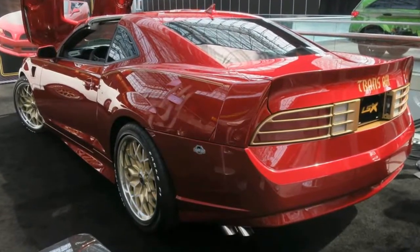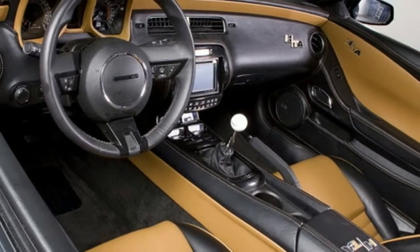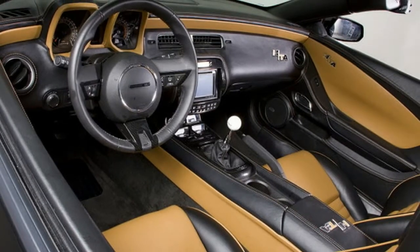The 455 Super Duty is their first to be built upon the much-improved Alpha chassis, shared with the sixth-generation Camaro, and it's got the power to back up the added agility.